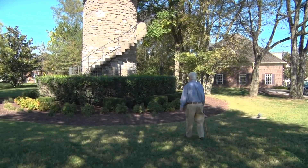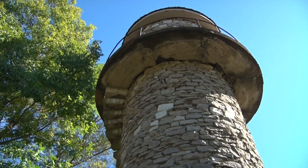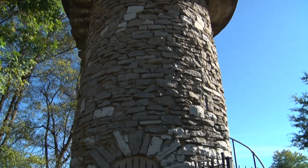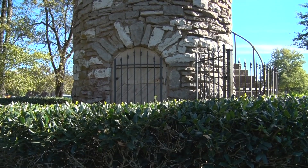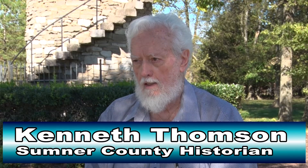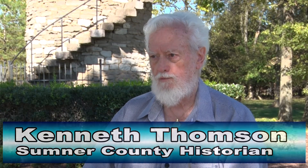The structure behind me is a water tank that was built by the Southern Grasslands Hunt and Racing Foundation in 1929 for the water supply for this farm, which was their headquarters. The house was right behind me, the racing headquarters, and they needed water for the stables and for the hounds that they had here, as well as the structure behind me.